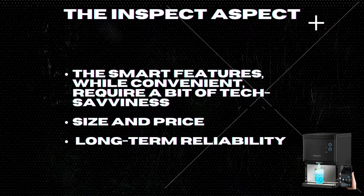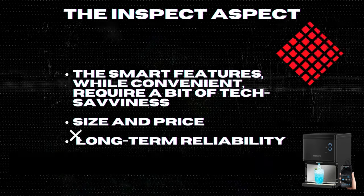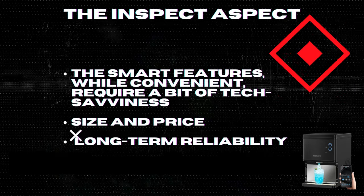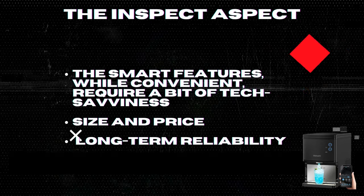Lastly, while Well-Naughty promises a one-year warranty and 24/7 after-sale service, it's crucial to consider the long-term reliability. Always check reviews and reach out to their service team with any concerns before making your decision.